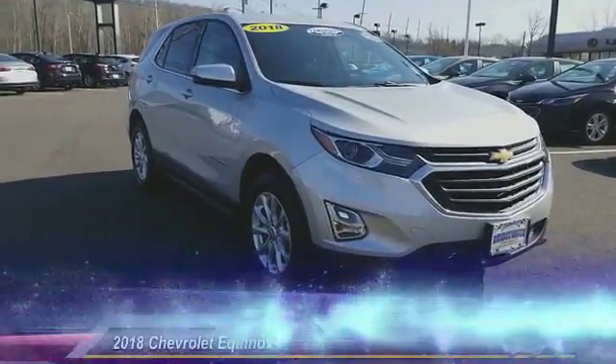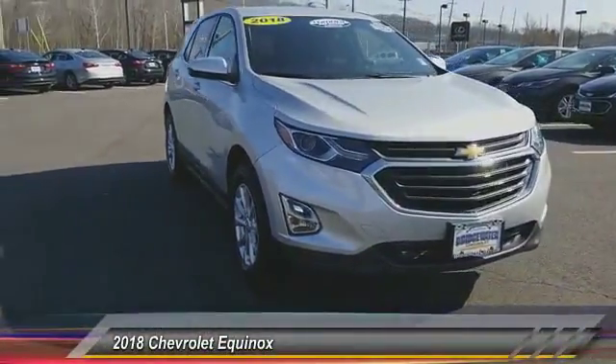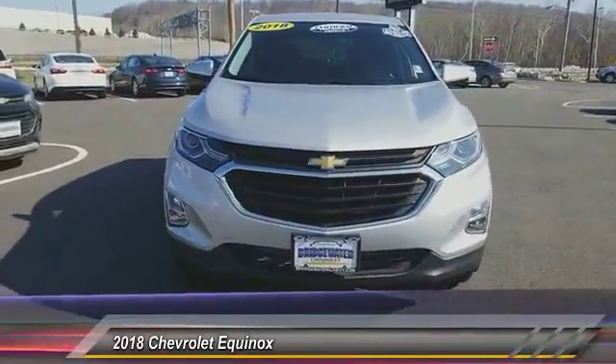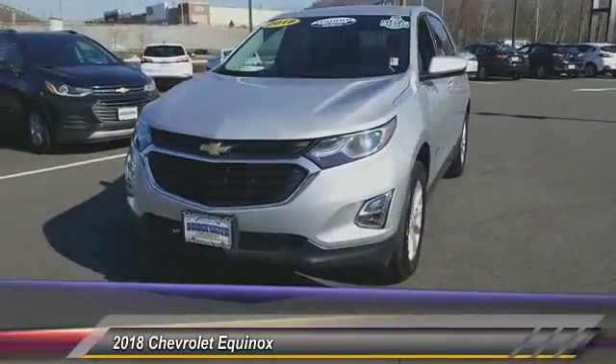The 2018 Equinox. Fuel efficiency, safety, and value equals the Chevy Equinox, and is priced below $30,000.